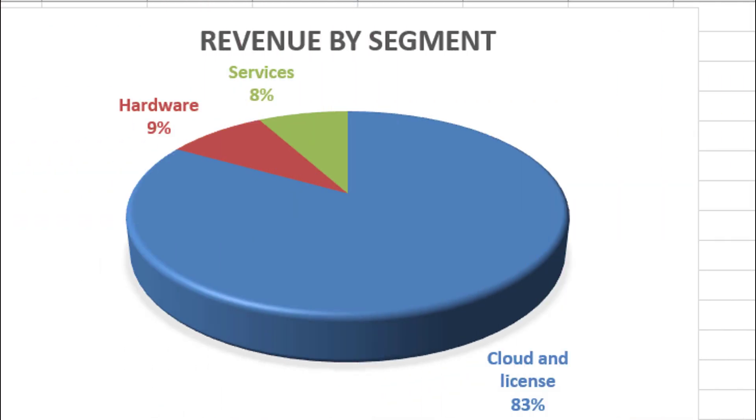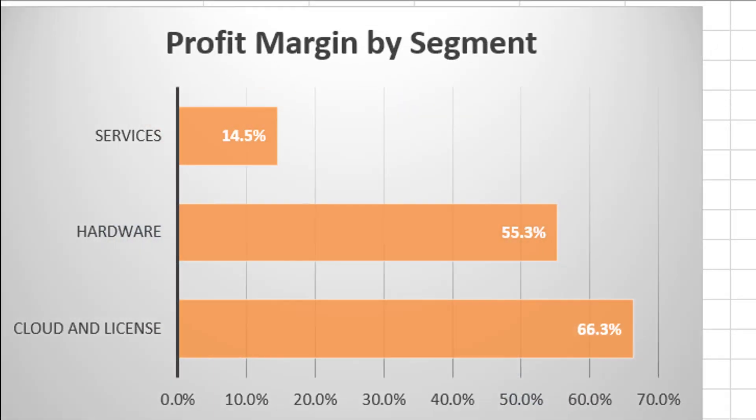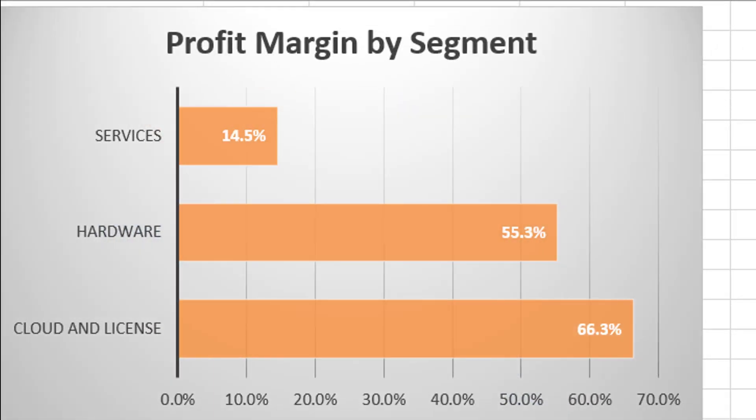As far as their revenue, it's largely cloud and license revenue, with hardware coming in at 9% and services at just 8%. Although they're highly dependent on cloud and license revenue, that turns out to be a pretty good thing — look at their profit margins by segment. They're actually most profitable in that segment, second is hardware, and last place is services with just a 14.5% margin.